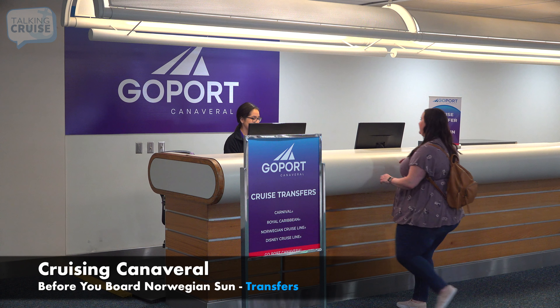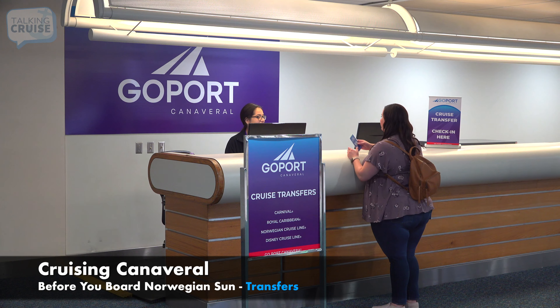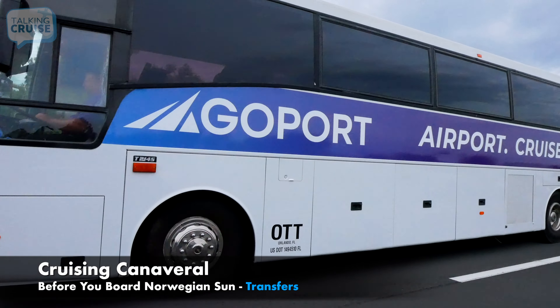When you arrive at the airport, you'll just check in at their counter, and in no time you'll be enjoying a relaxing ride to your terminal.